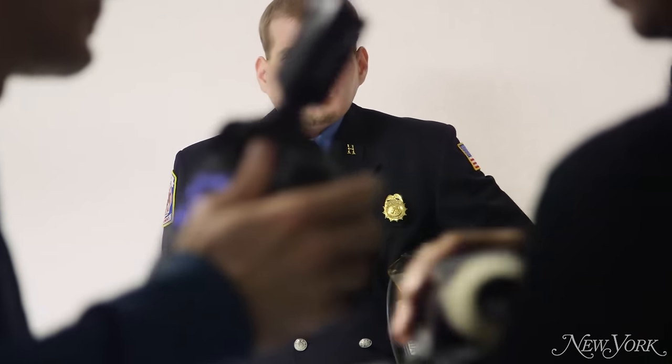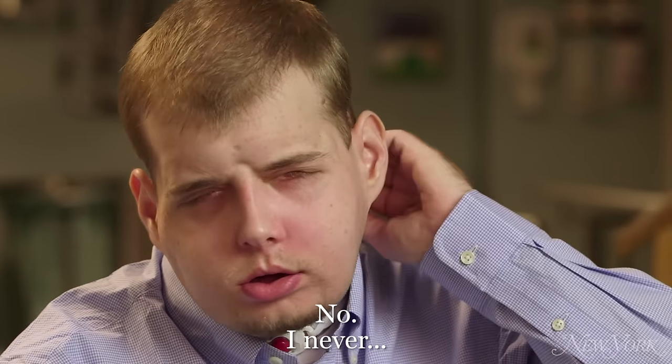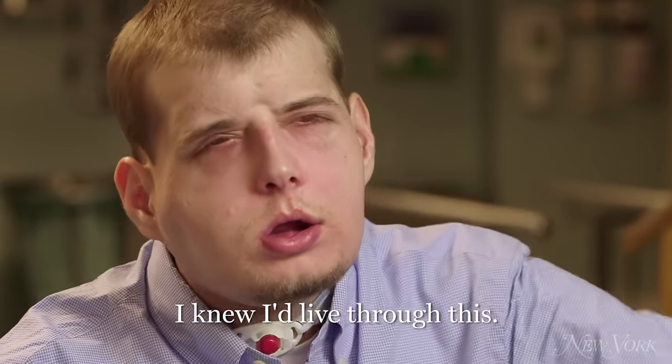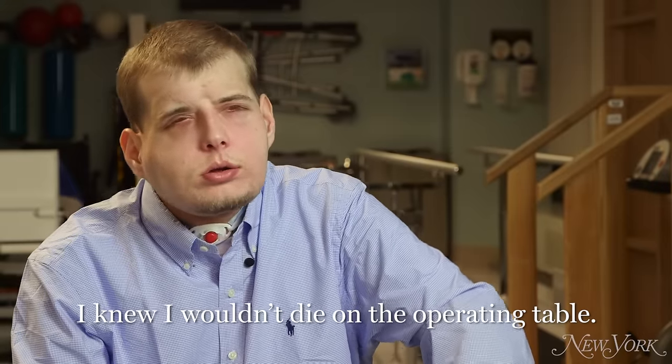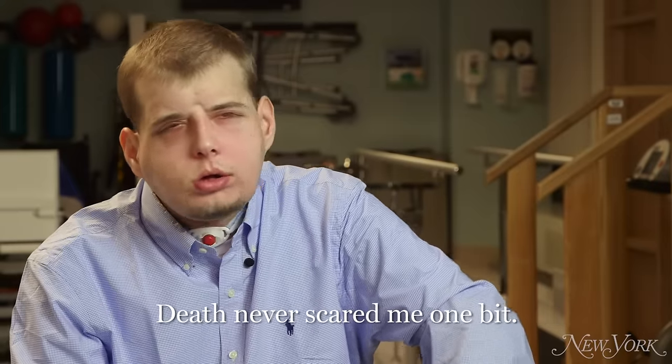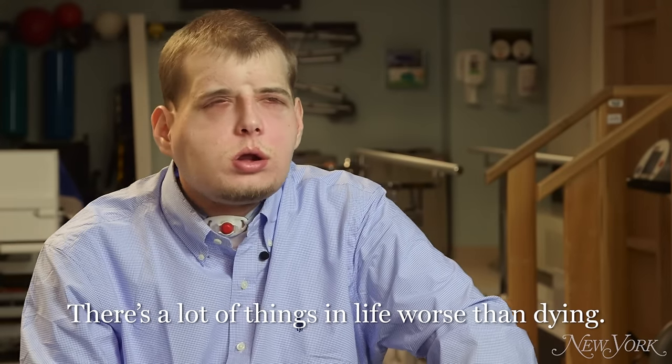Dr. Rodriguez told you at one point that there was a 50-50 chance of success. Did you think twice about that? No. I knew I'd live through this. I knew I wasn't done on that operating table. That never scared me. There are a lot of things in life worse than that.